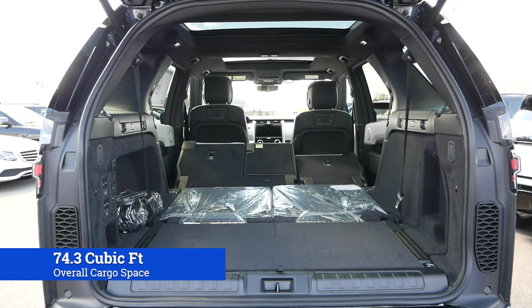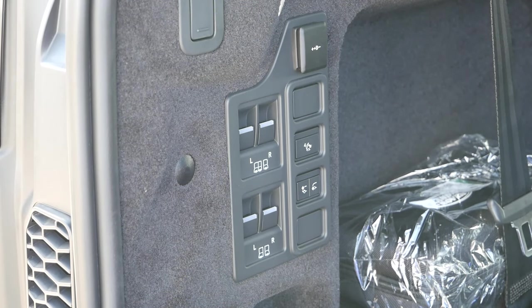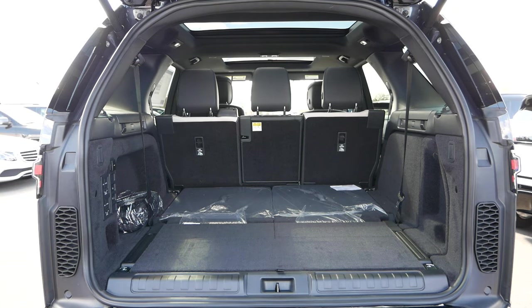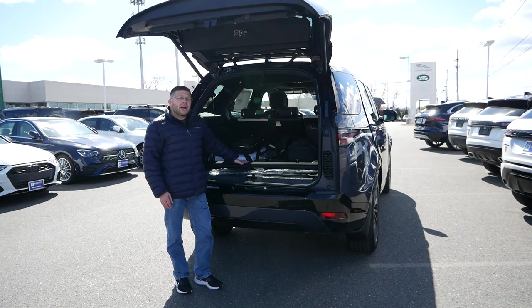With the second row seats folded, you're looking at right around 74.3 cubic feet of room — in line with a lot of vehicles in this market. On the left side of the rear cargo area, you'll have a panel of buttons where you can fold the third and second row automatically with just one button press. You can also lower the rear suspension so if you have longer or heavier items, you don't have to worry about scratching the paint on the rear bumper. And there is a rear cargo cover — not installed on our model today — which will keep all your items out of sight.